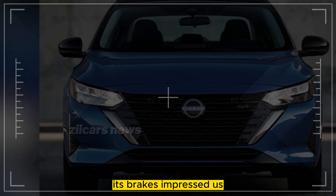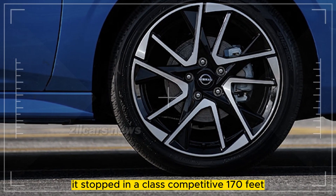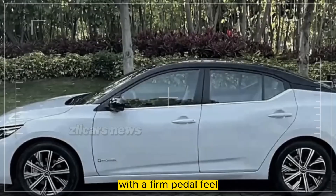Its brakes impressed us. From 70 mph, it stopped in a class-competitive 170 feet with a firm pedal feel.